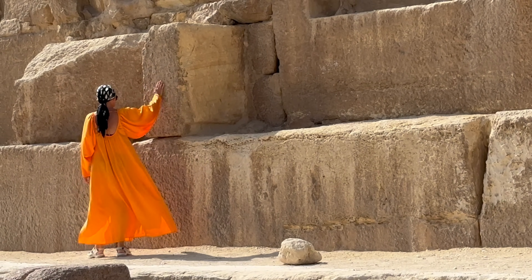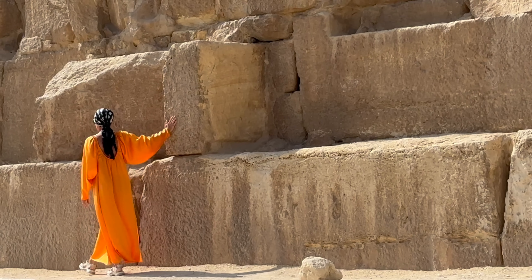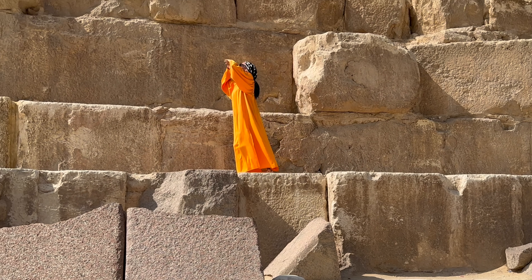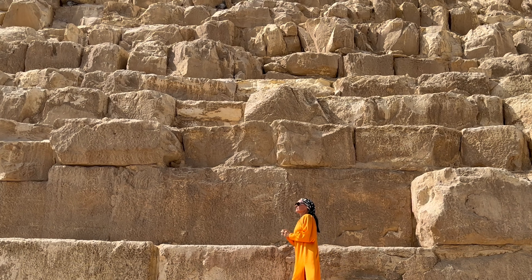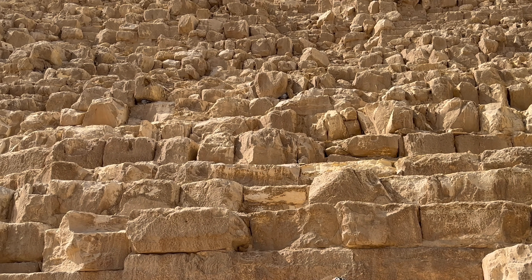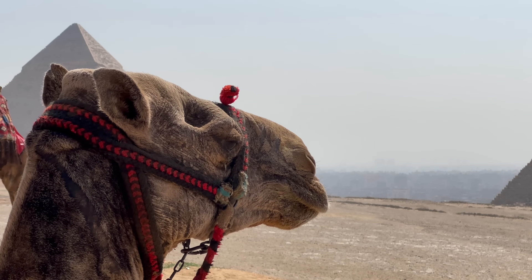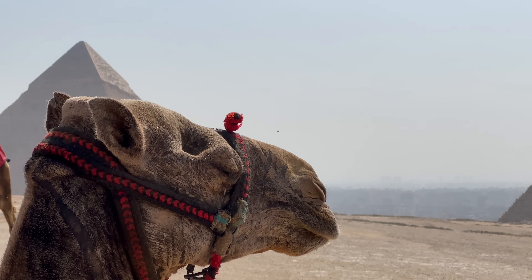The pyramid is quite well preserved, mainly because of an innovative construction method using a sheath of thin limestone blocks to cover the main structure. If you look closely, you can see evidence of this above our mate's head.